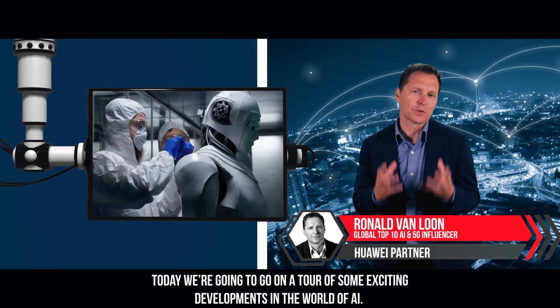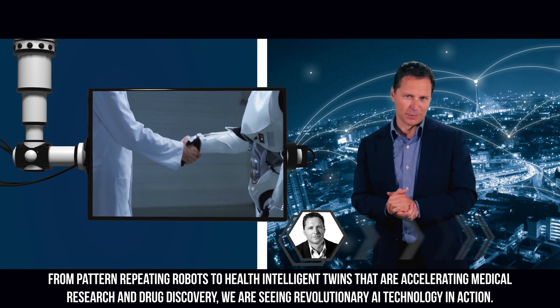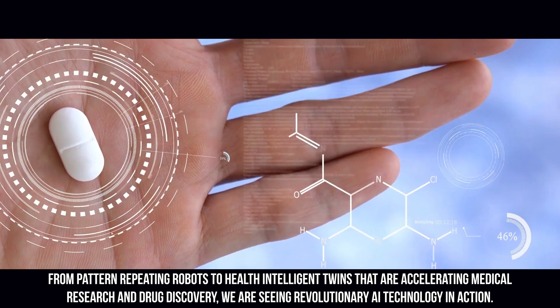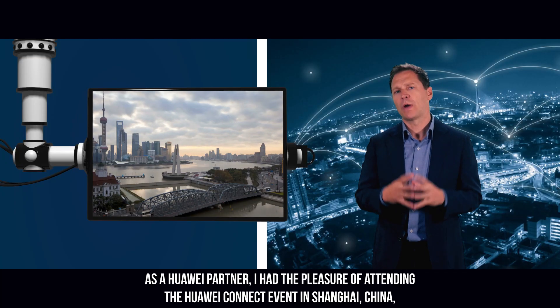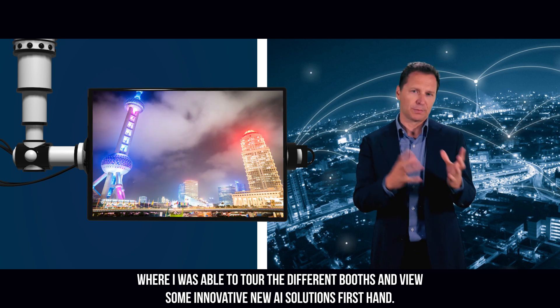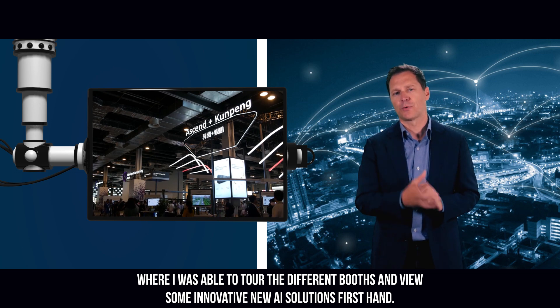Today, we're going on a tour of some exciting developments in the world of AI — from pattern-repeating robots to health intelligent twins that are accelerating medical research and drug discovery. We are seeing revolutionary AI technology in action. As a Huawei partner, I had the pleasure to attend the Huawei Connect event in Shanghai, China, where I was able to tour the different booths and view some innovative new AI solutions firsthand.